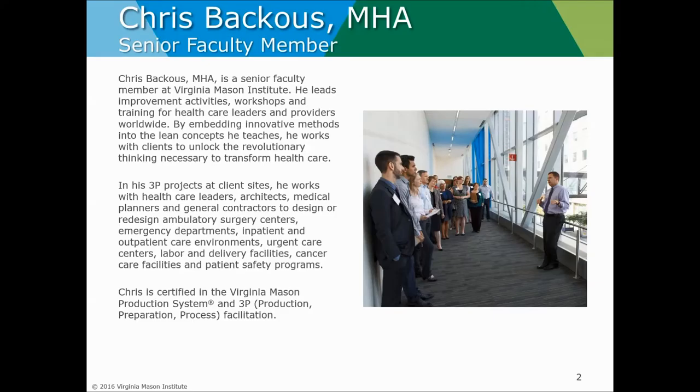In his 3P projects at client sites he works with healthcare leaders, architects, medical planners, and general contractors to design or redesign ambulatory surgery centers, emergency departments, inpatient and outpatient care environments, urgent care centers, labor and delivery facilities, cancer care facilities, and patient safety programs. Chris is certified in the Virginia Mason production system and 3P facilitation.